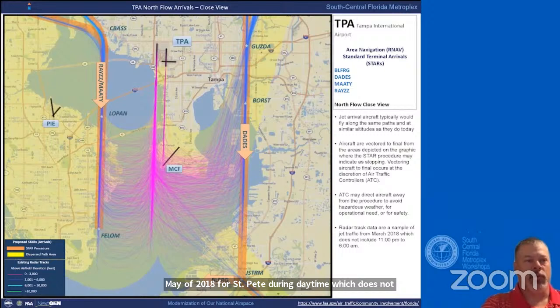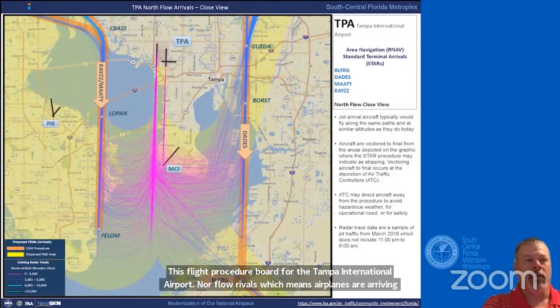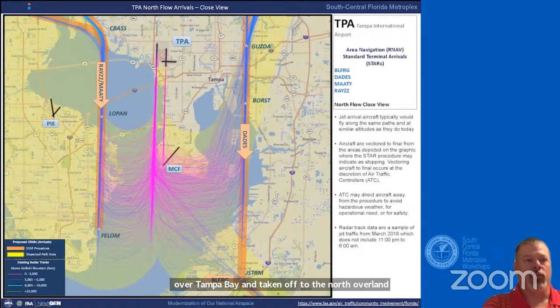My name is Chuck and I'm an air traffic controller at Tampa International Airport. This flight procedure board is for the Tampa International Airport northflow arrivals, meaning airplanes are arriving over Tampa Bay and taking off to the north overland. There are four proposed arrival procedures: the bullfrog, dates, matey, and raise. Runway 1 Left is used for the majority of northflow operations, although runway 1 Right is also used. Aircraft arriving from the west use raise and matey arrival procedures; aircraft from the north and east use a dates arrival; and aircraft from the south use a bullfrog arrival procedure.